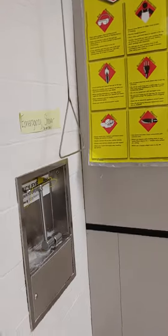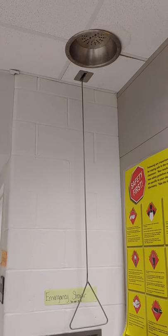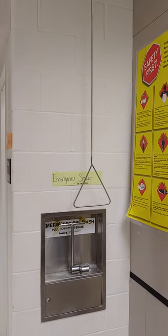As you enter the room to the left, you will see this. That's the emergency safety shower. We do not pull that.